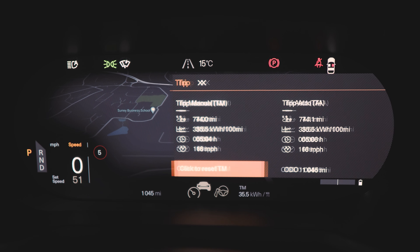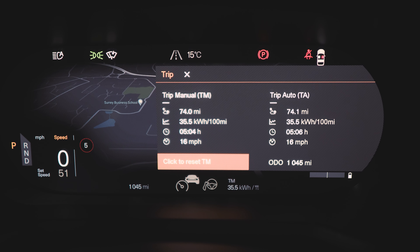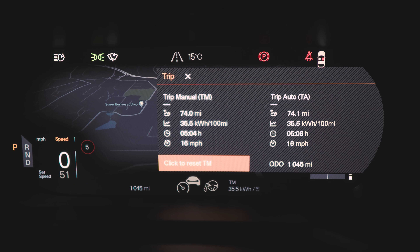I'm in Guildford now, staying at a Travel Lodge for the night. It was a very short journey to get over here — about 18 minutes driving — but the trip computer is still running from when I left home this evening. We've got 35.5 kilowatt-hours per 100 miles, which is reasonable, though it's gone up a little because we were parked at the event. The average speed shows 16 miles per hour — it thinks we were going for five hours and five minutes to travel 74 miles. It just looks weird when you park up for a while and see those numbers.